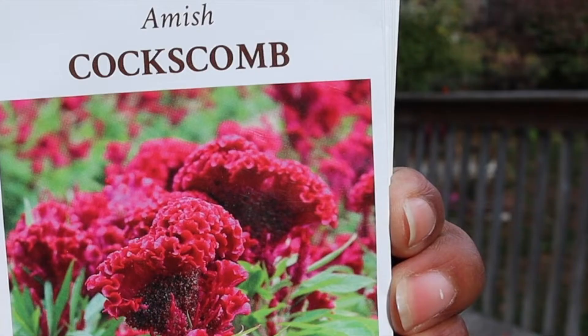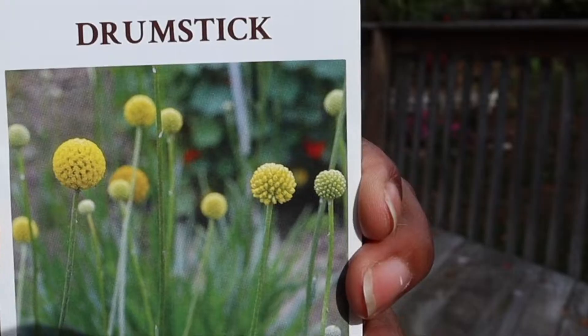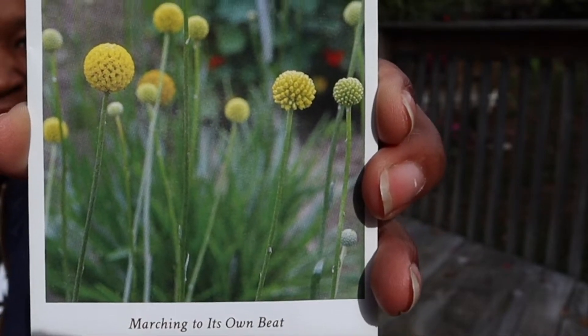Like, I will pull up — if I can find the packet really quickly — some seeds that really, really shocked me. Look at the color on this. I mean, it's just incredible. I know I'm just getting beside myself. Look at this.